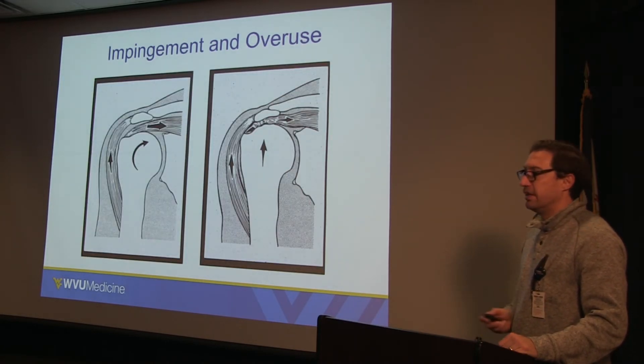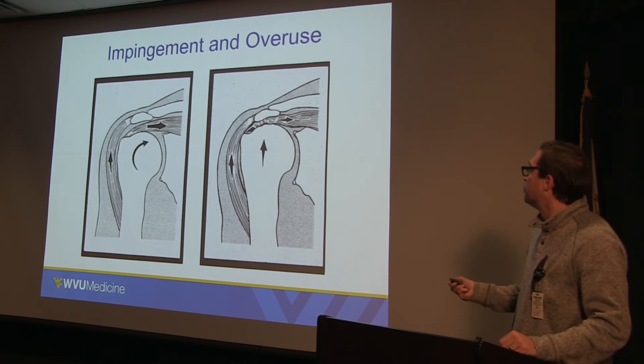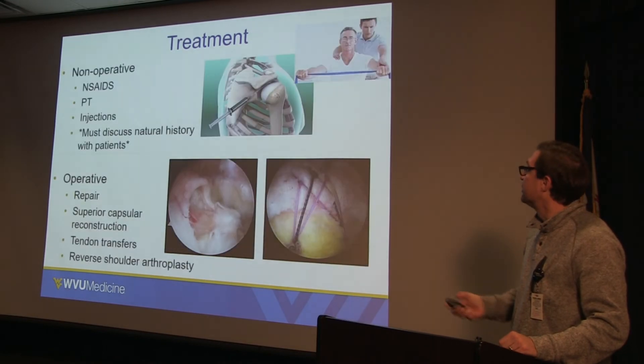This image shows the overuse or impingement that happens when you have a spur and you're abutting the tendons against that bone, which can also cause rotator cuff tears.